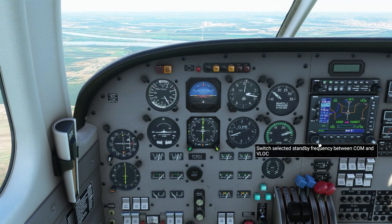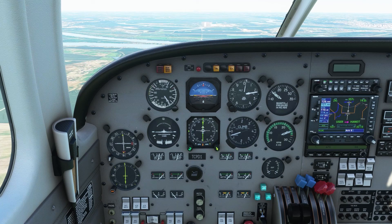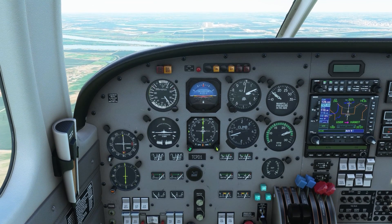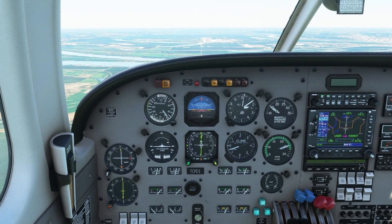Tango Charlie Papa Delta 1, St. Joseph Tower — wind 270 at three, cleared to land runway 35. Cleared to land 35, Papa Delta 1. We only need to read back the pertinent information like the runway — the wind is just advisory and we do not have to repeat that back.